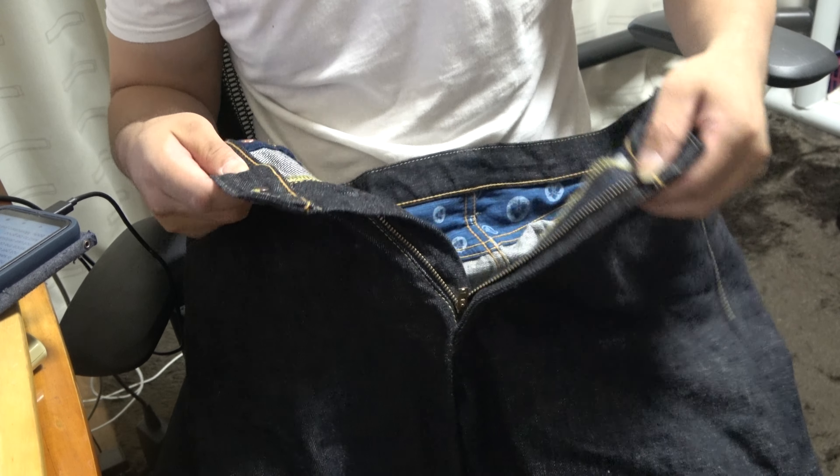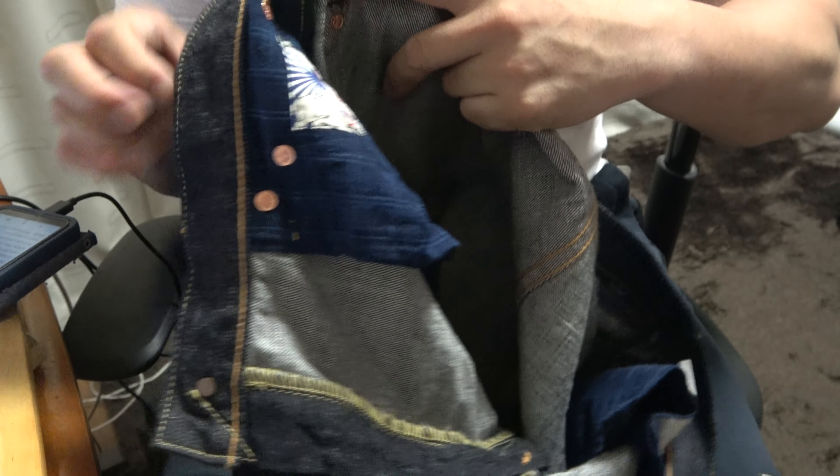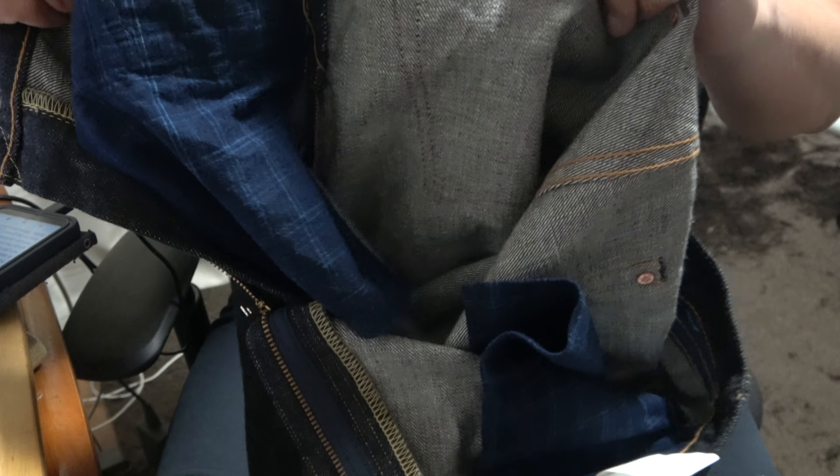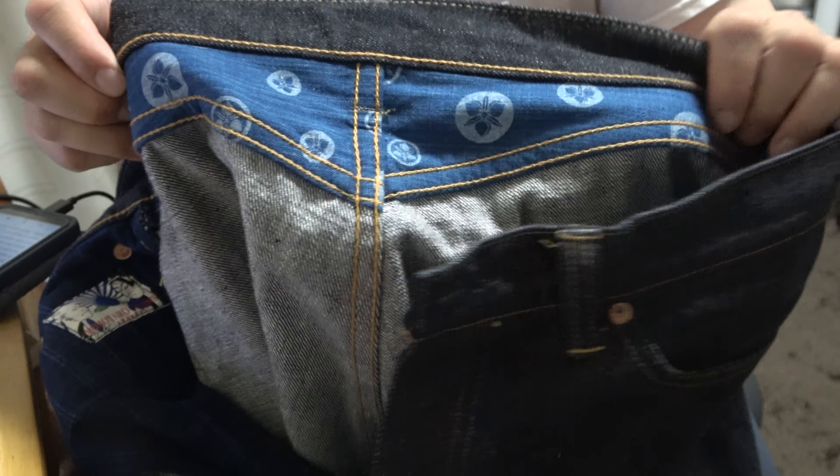It was made in Kojima, Kurashiki City, Okayama Prefecture. This area is not well known to the people of this country, but it is famous to some for the production of denim goods.